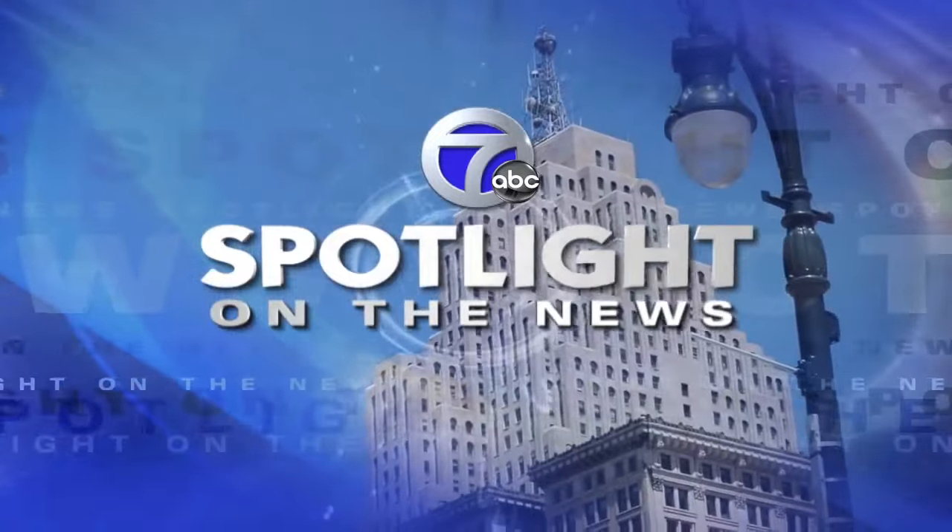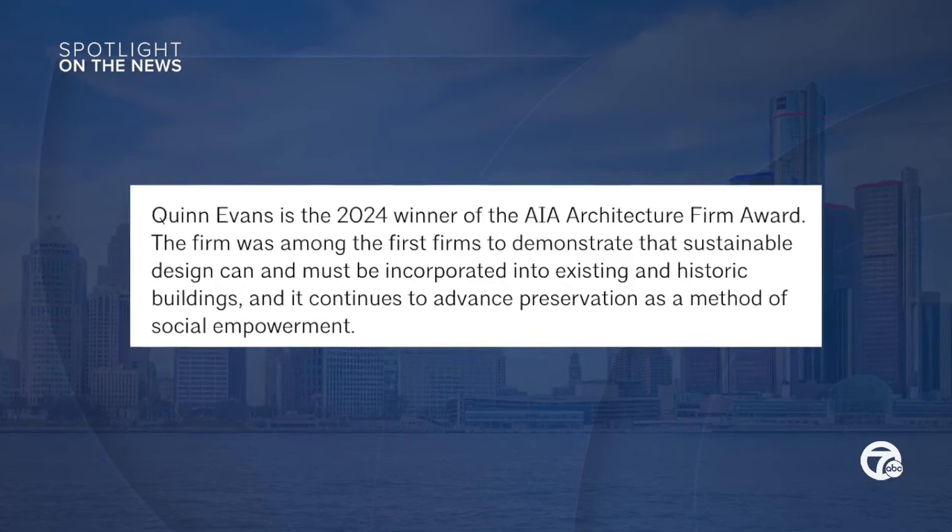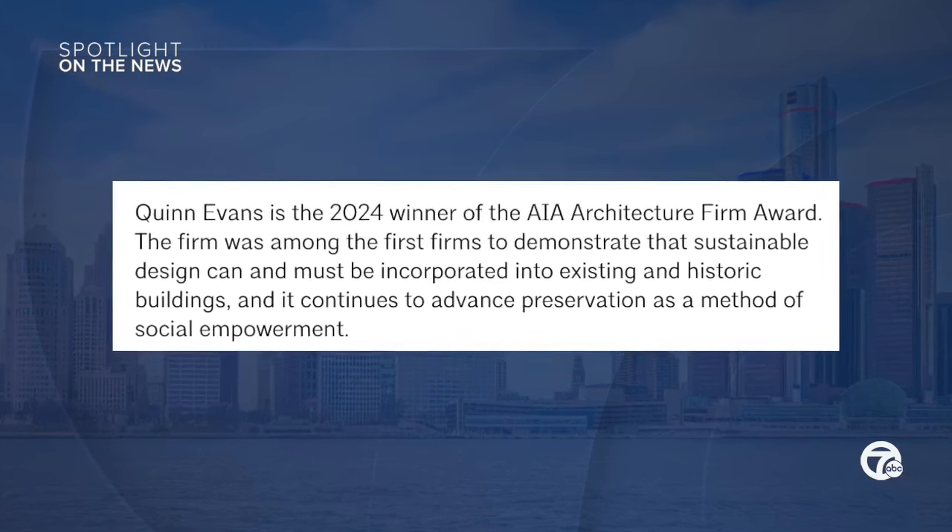I want to talk about the big award that you recently won — your firm received the AIA Architecture Firm Award for 2024. That's a big kudos, and normally it's the new structures that get all the recognition. This is a national award. It's been a very momentous past week — the firm celebrated our 40th anniversary, we accepted the AIA Firm Award, and Michigan Central had its grand opening. It was quite the week. The AIA acknowledges one firm each year that exemplifies the profession and where it's going, acknowledging their design innovation and expertise as well as their commitment to environmental stewardship. And you're right here in our own backyard.